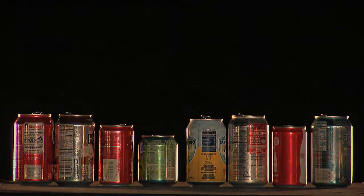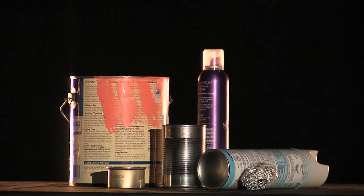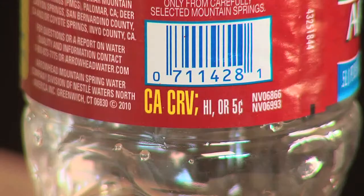A is for aluminum cans, steel cans, tin, dry paint cans, empty aerosol cans, and aluminum foil.